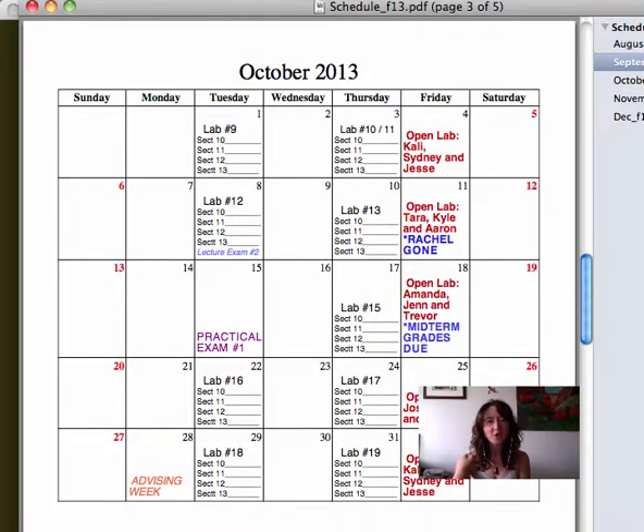Let me pull up that schedule and take a look briefly at the fact that on Tuesday we will do Lab 9, a straightforward lab on antiseptics and disinfectants. And then on Thursday we will do both Labs 10 and 11.